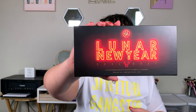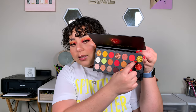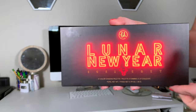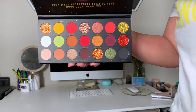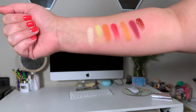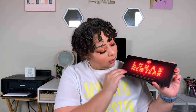I'm also wearing the BH Cosmetics Lunar New Year Palette today, which retails for $21. It's a beautiful palette — I have certain shades on the center of my lid and in the crease. I also have Lantern and Mandarin on my eye. It's super blendable and really pretty. Lunar is associated with the moon goddess, which is what Lunar New Year celebrates.